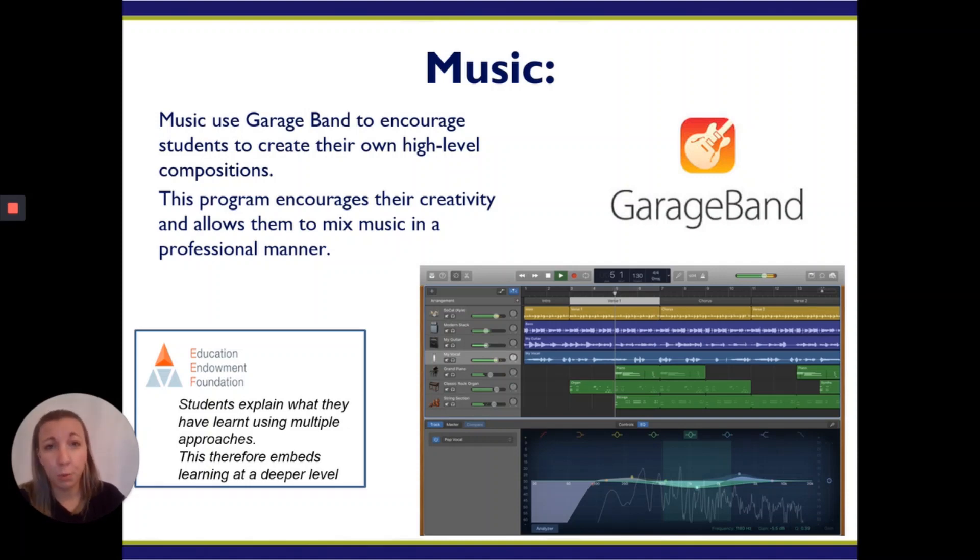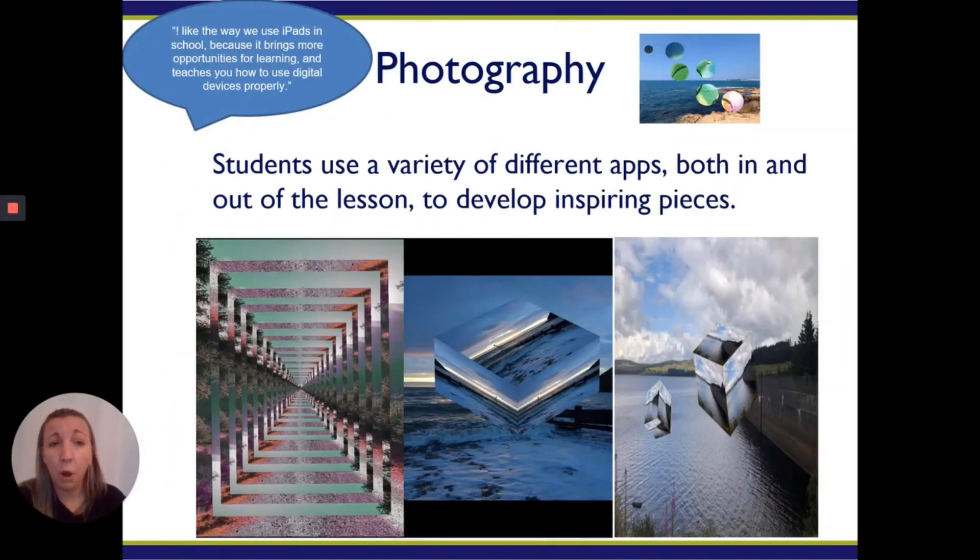Music uses this awesome program called GarageBand. GarageBand literally gives students the experience of writing, organizing, and implementing their own music strategies with regard to creating new projects, whether as a team or as an individual. Photography — you may have noticed these on our Westlake's Academy Facebook page. Our photography group use a range of apps to develop inspiring pieces which are just potentially mind-blowing with regard to what our students can achieve. They use this technology day in, day out — they work with it, get to know the programs, and get to know how best to implement them.